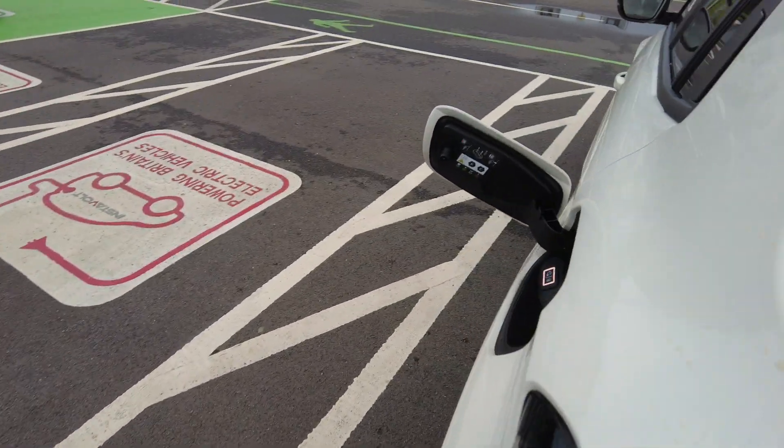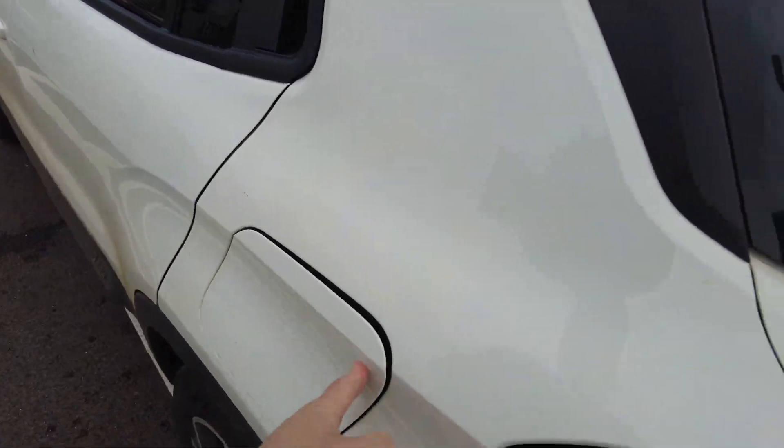Well there you have it — a pretty cool charging site here in Banbury, about 20 miles north of Oxford, next to the M40. This was our real first DC fast charging session with the Avenger EV, and we'll be bringing you the road trip as we travel further north towards the Scottish border.